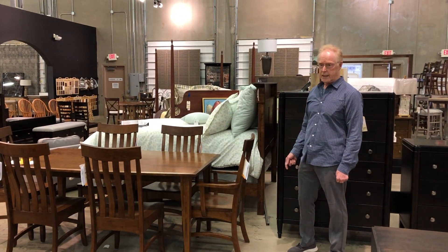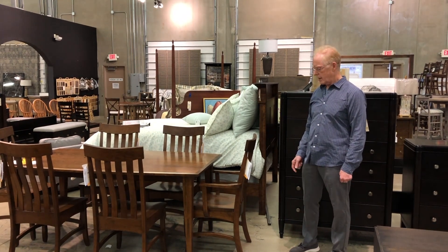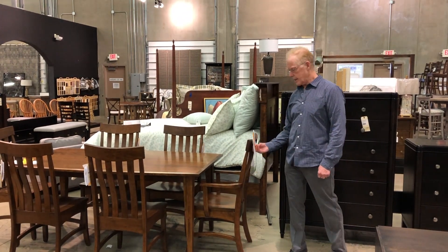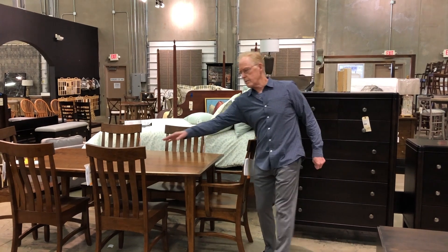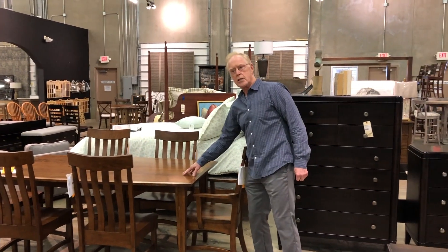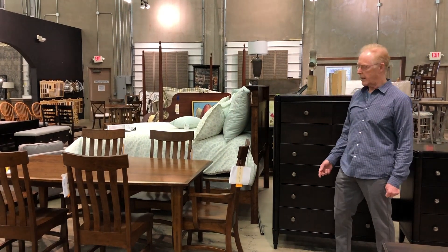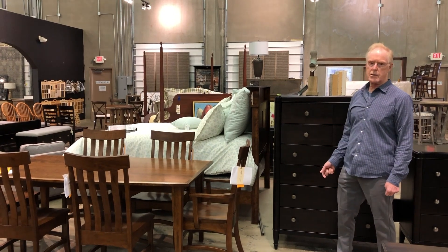Very excited about it, and we have several more different groups coming. One of the exciting things — these chairs, $1.99, table, $7.99. So that's the price for solid wood made in America, which is really something special.